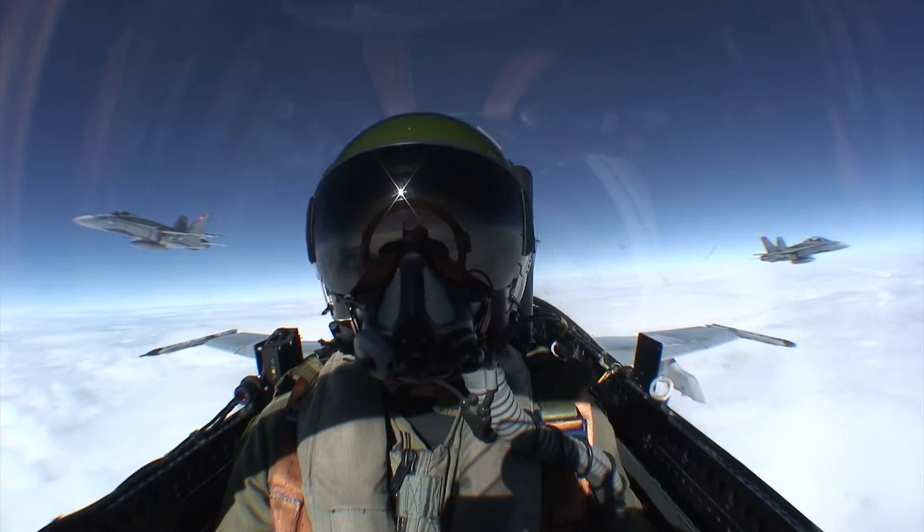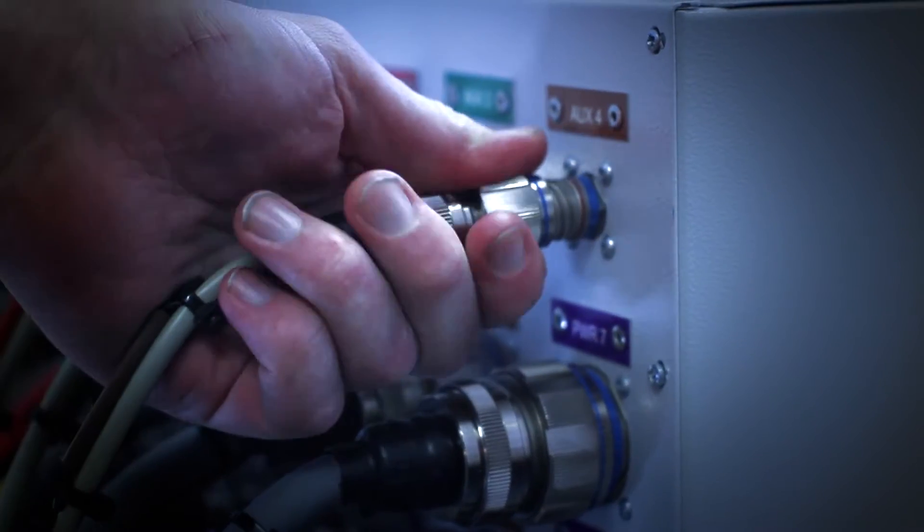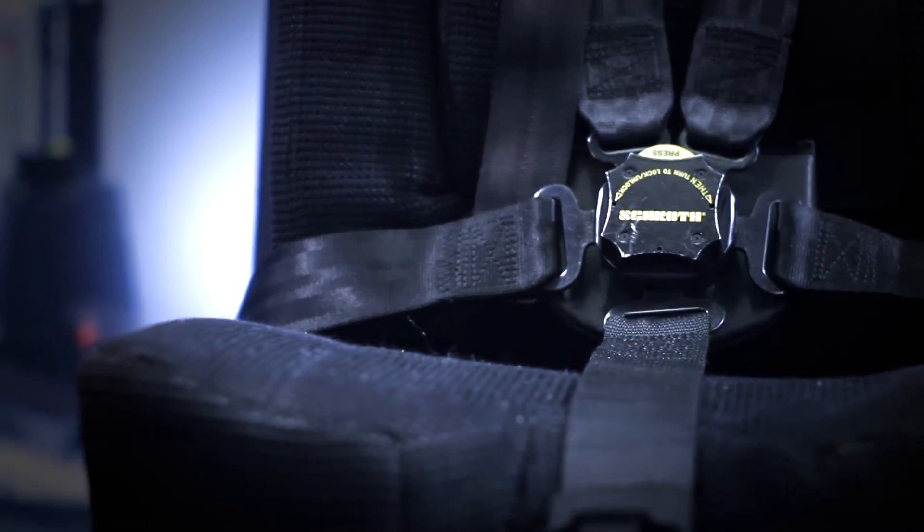Stirling Dynamics understands the need for cost-effective and innovative military pilot training. Stirling's G-Seats and systems offer some of the most advanced and compact motion queuing technology available today.